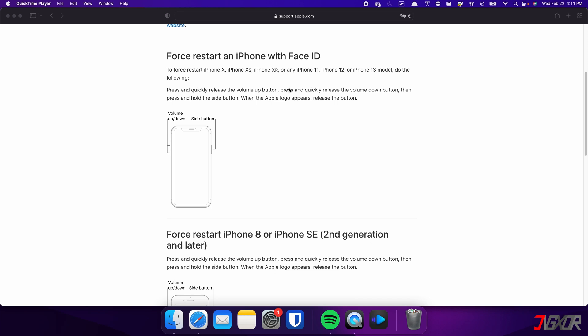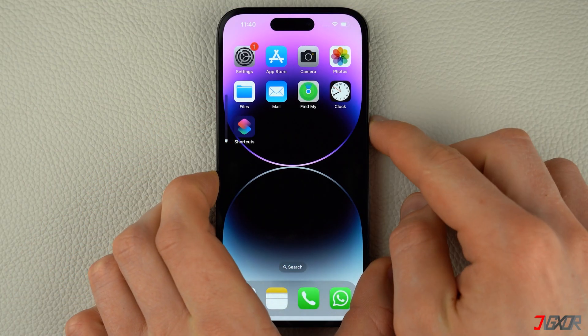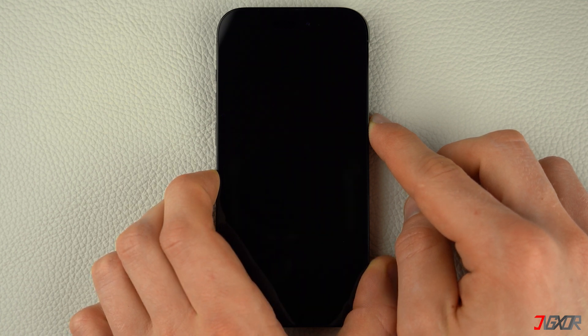For iPhones with Face ID, such as iPhone X, iPhone 11, or any newer model, do the following steps. This procedure also applies for iPhone 8 and iPhone SE. Press and quickly release the Volume Up and Volume Down buttons respectively, then press and hold the Side button. Once the Apple logo appears, release the Side button and wait for your iPhone to restart.